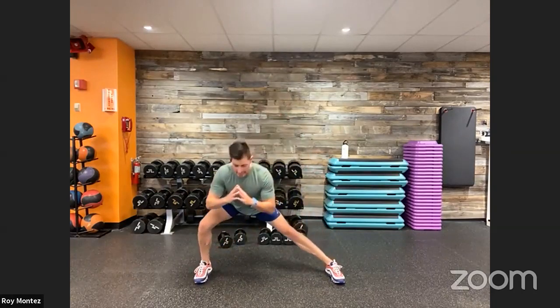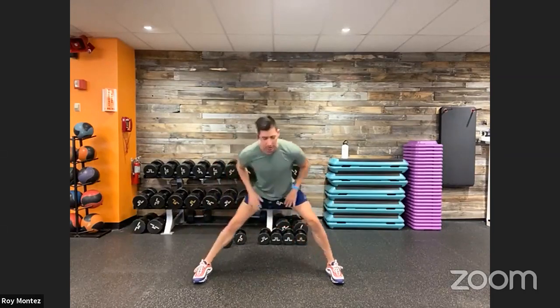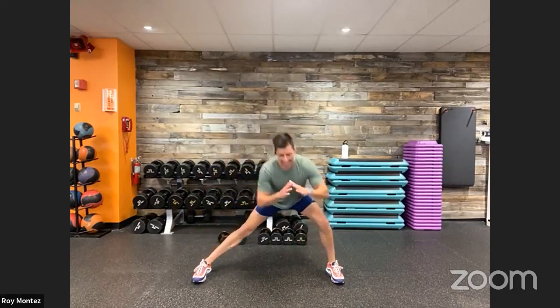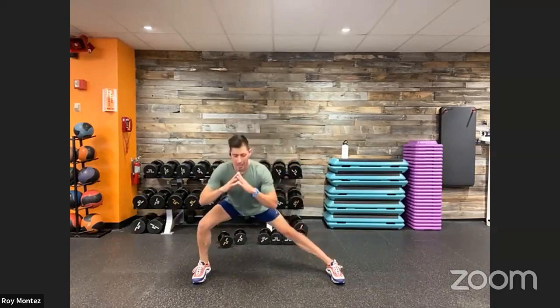Nice wide stance for lateral lunges. Feet fixed forward — shift your weight over to the right, then to the left, standing tall and resetting between each rep. You should feel the stretch in the inner part of your thigh as you shift left and right. Keep that chest up. Just warming up our body here, getting some blood flow into the targeted muscle groups we're going to work today.